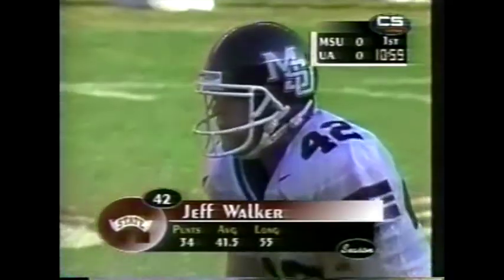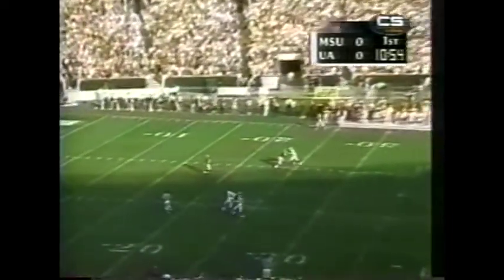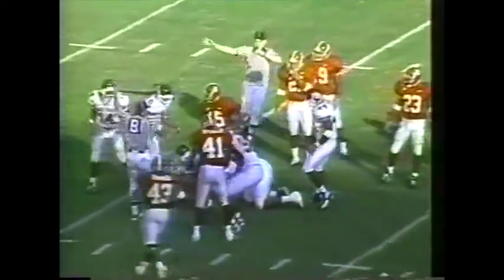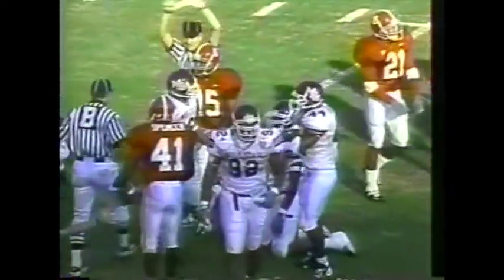Jeff Walker out of Grenada, Mississippi, comes on to punt. Freddie Millens is deep — a Starkville native playing against his hometown university — and somehow he kept his feet. They will spot him down back at the 11-yard line.